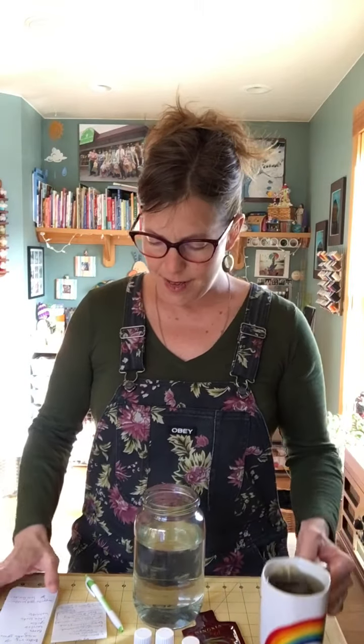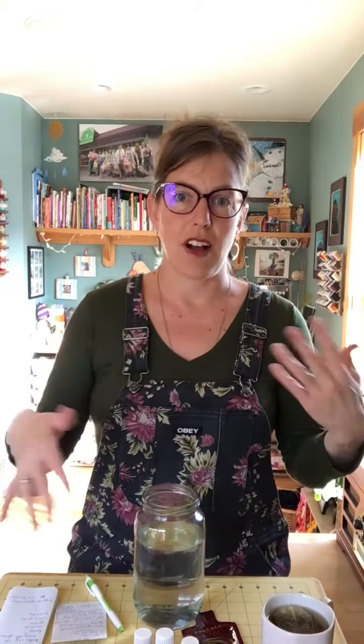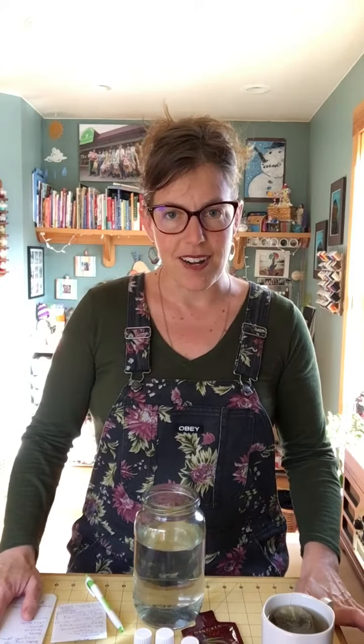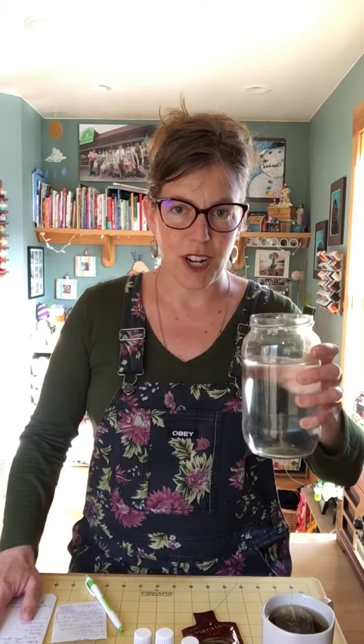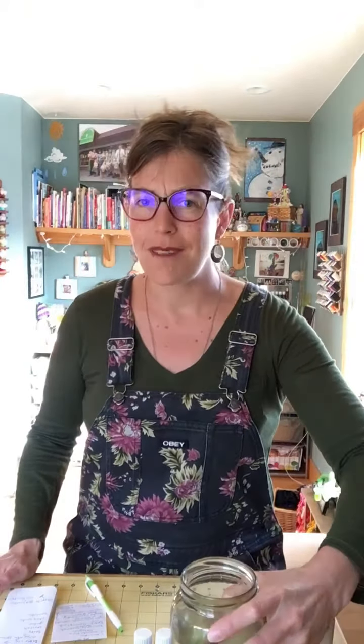Key things I say every single time: breath work is huge and can be really impactful when you're detoxing or cleansing. Spending time outside — up to 20 minutes a day — is really beneficial to your brain, heart, breathing, and oxygen levels. And obviously water — drinking lots of water. I just use this pickle jar; I have one upstairs and one downstairs and refill it and drink water all day long.